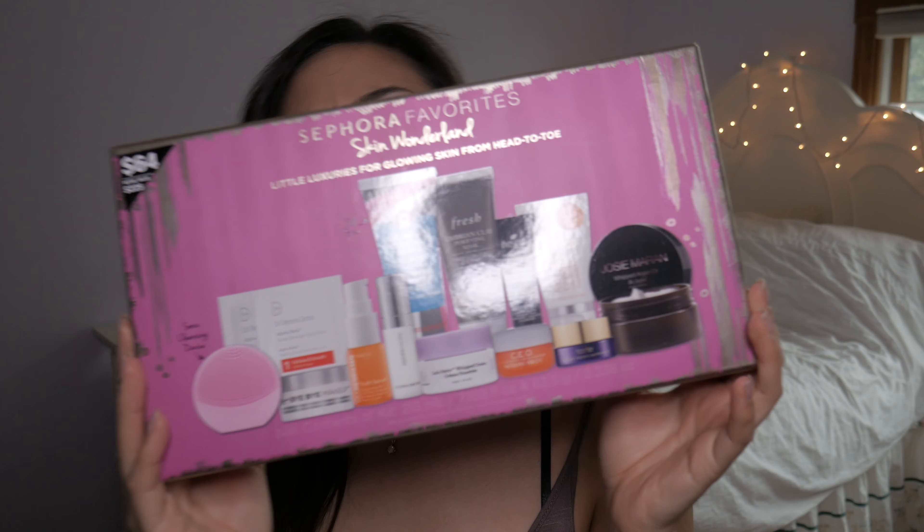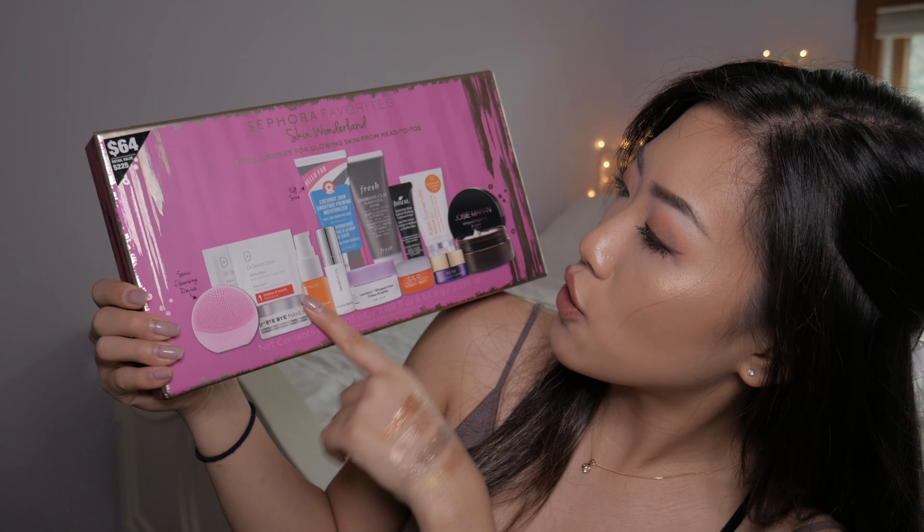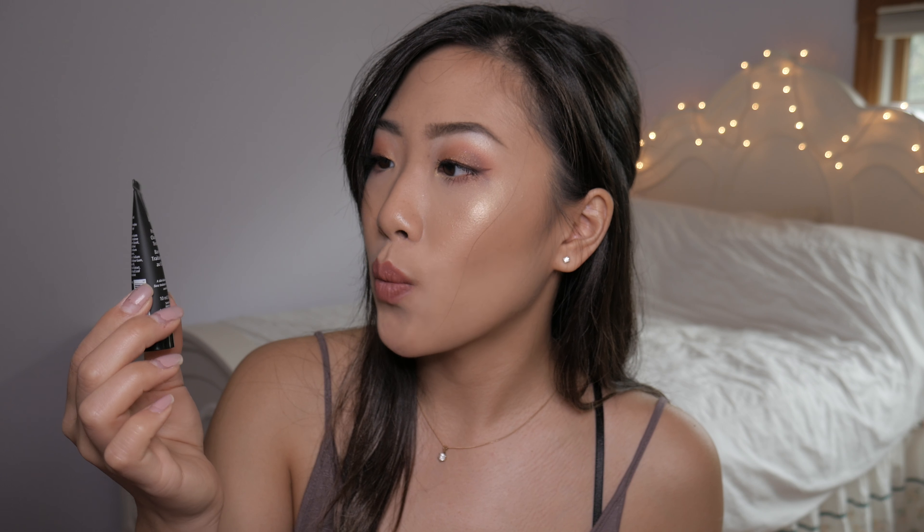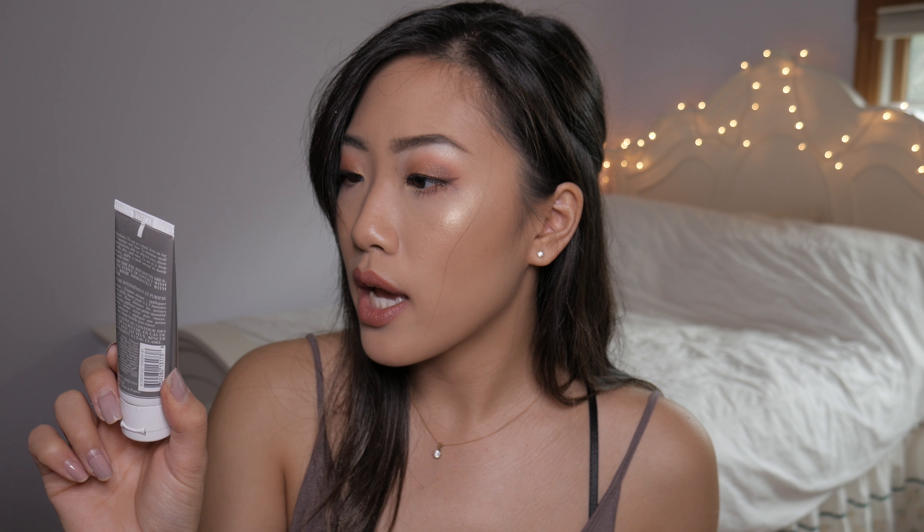From Sephora, I bought the Sephora Favorites Skin Wonderland box. This kind of box usually comes out for the holidays — it has all these luxury skincare products in little travel and trial sizes, and it actually has one full size. What really got me was the mini Foreo. I'm also excited to try the coconut skin priming moisturizer, First Aid Beauty Dr. Dennis Gross smooth and polished two-step daily peel, Ole Henriksen Truth Serum, Boshia pore-affecting white charcoal mattifying treatment primer, and the Umbrian Clay purifying mask from Fresh.